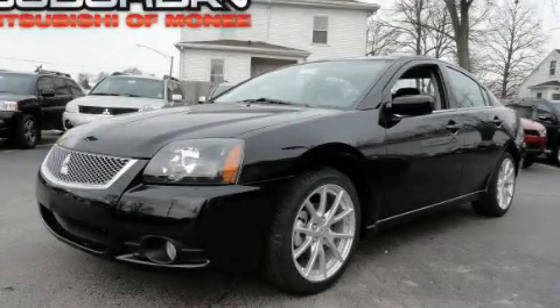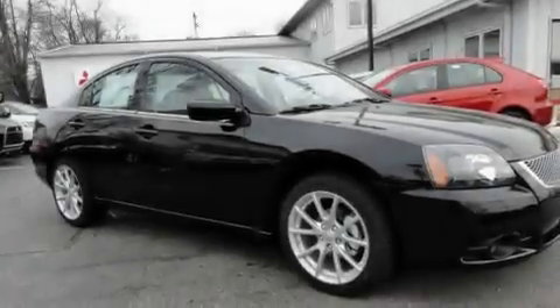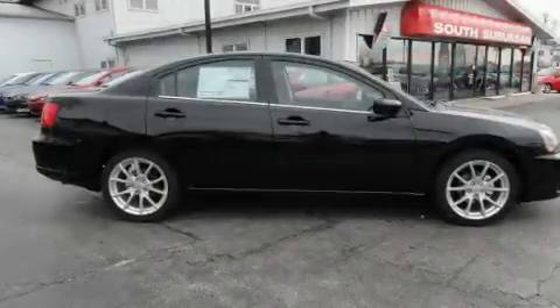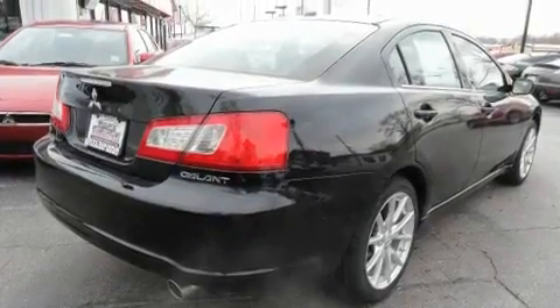This is a brand new 2011 Mitsubishi Gallant. Its top features include a power glass sunroof, solar control glass, cruise control, a CD player, a multi-link rear suspension, alloy wheels, a security system, a low tire pressure indicator, air conditioning with automatic climate control, and a navigation system.